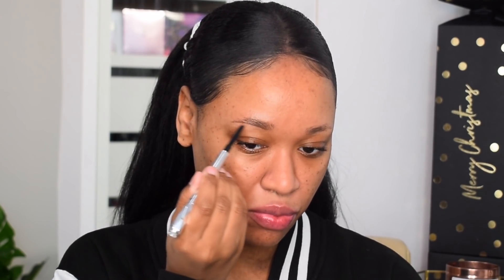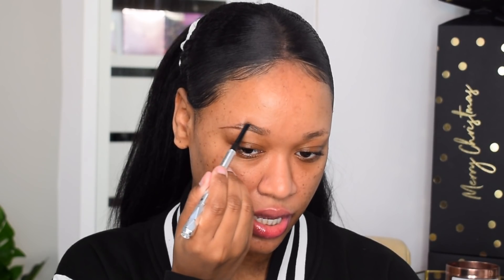Moving on to brows — Benefit has been my brow hero for the last half of 2020. I recently switched to their Goof Proof Brow Pencil, which is really quick and easy, alongside the Micro Filling Brow Pen. I start underneath the brow to outline the shape, go on top to outline, then fill out the tail. The beginning of the brow I save for the micro filling pen — super easy.